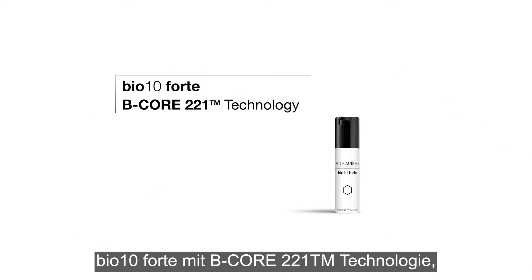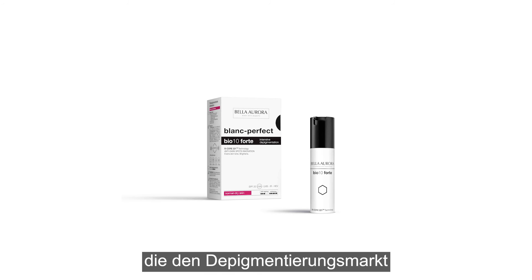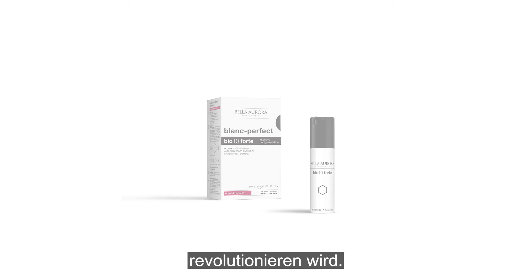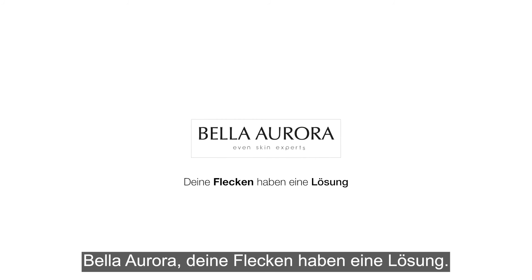BioTen Forte with B-Core 221 technology — an exclusive technology from Bella Aurora Laboratories that will revolutionize the depigmentation market. It makes it more effective, faster, happier. Bella Aurora, there is a solution to dark spots.